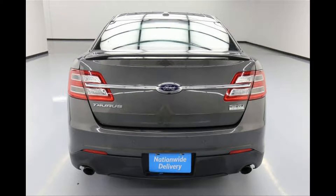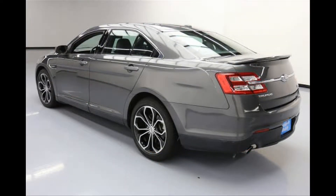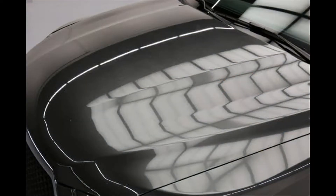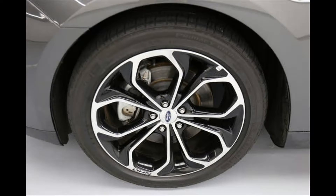Basics: Fuel type: Gasoline. Exterior color: Gray. Interior color: Black. Stock: 10319439. Drivetrain: AWD. Transmission: Automatic. Engine: Twin Turbo Premium Unleaded V6, 3.5L. VIN: 1FAHP2KT9HG117831. Mileage: 25,647.